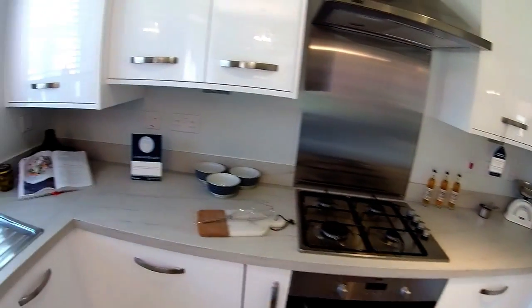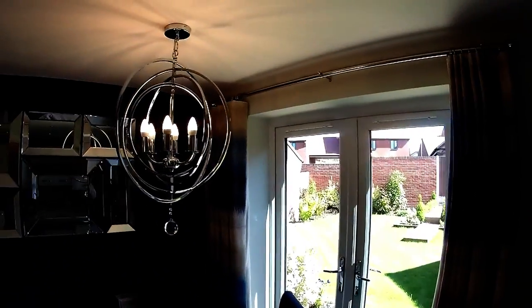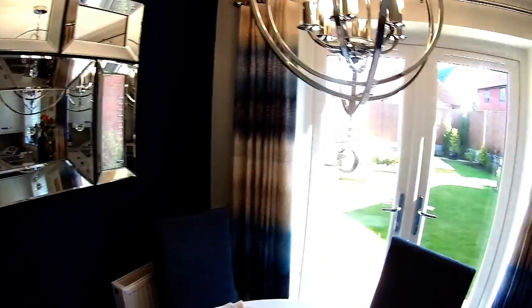We've got French doors there right to the back garden, and a dining table in this area. Let's take a look upstairs at the first floor.